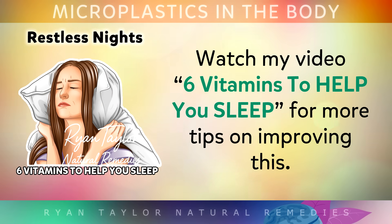So if you have trouble with your sleep, microplastics could be just one part of the equation. You may want to watch my video '6 Vitamins to Help You Sleep' for more tips on improving this.